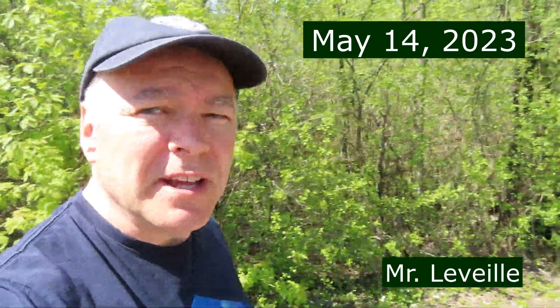I'm here on Mother's Day weekend and I'm going to look for some interesting species at Mud Lake. So here we are, field trip number 40.